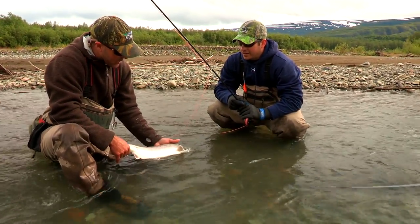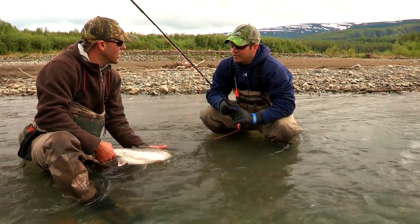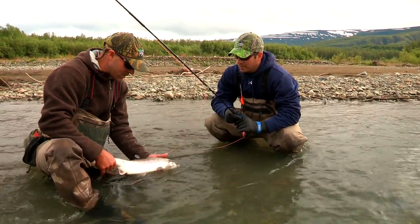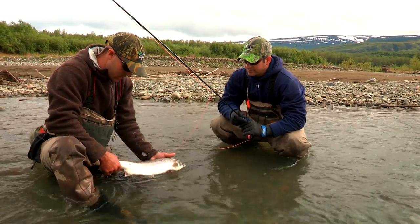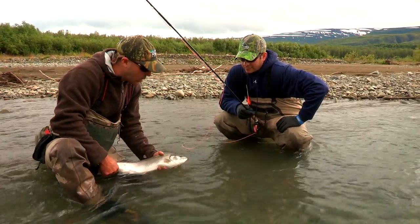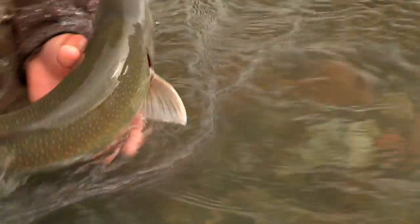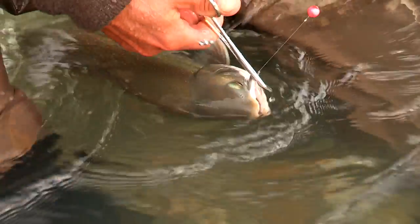Yeah — they're fall spawners, and those fish have come all the way up the Alagnac into that river you were fishing yesterday. These came right up from Kamishak Bay here. Once you get into the fall, late August into September, they start getting a lot more color — more vibrant spots. Dark green back, orange belly, orange lips — you can kind of see a little bit of orange starting to show on the lips. Nice fish. Good fighters, too.